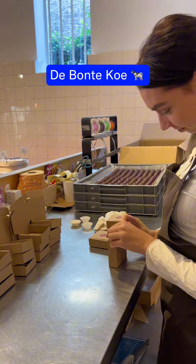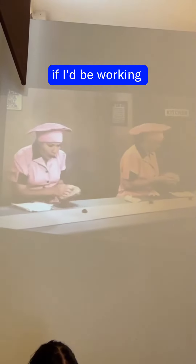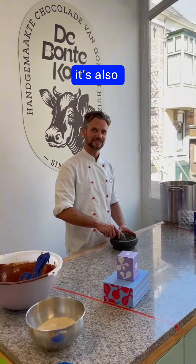We really love working with the Bontugu, especially because it's a female-led and female-dominant business. If I'd be working in a chocolate company, this would be me. Next to Amy, who's running the family business, it's also her brother Connor.